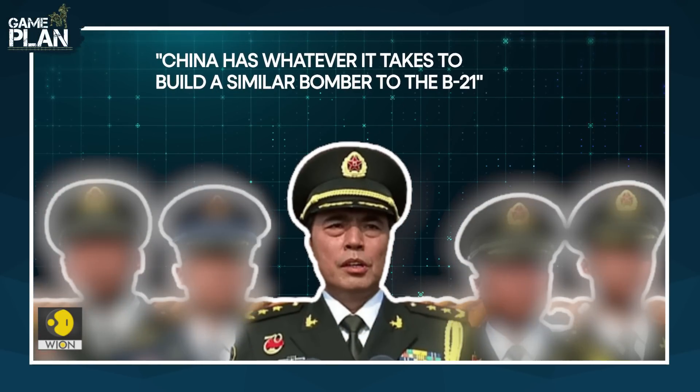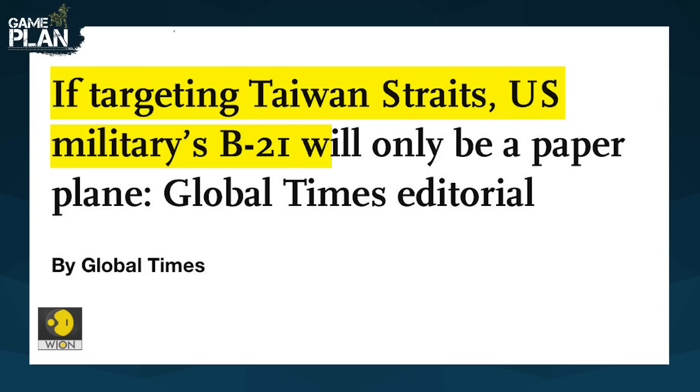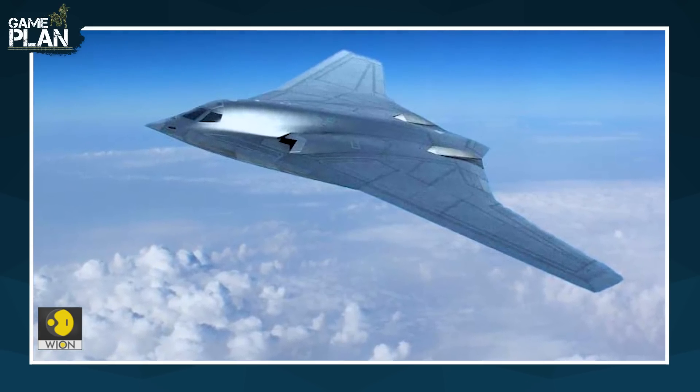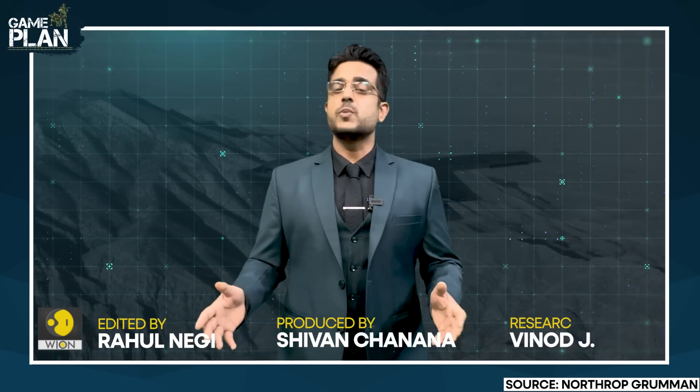While China is cornered, it is still trying to keep up a brave face. China is developing a next-generation stealth strategic bomber of its own, codenamed the H-20, to answer the B-21 Raider. So, if the U.S. decides to ceremoniously reveal its super-secret stealth bomber, it is to send a clear message to all its adversaries. But do you think this will deter China or North Korea?